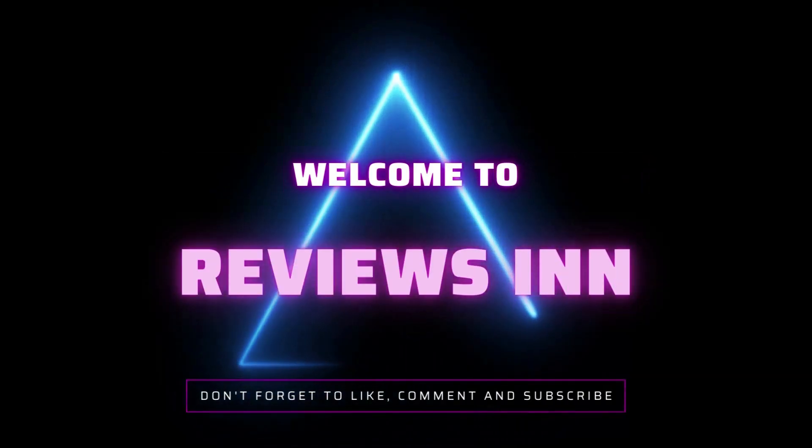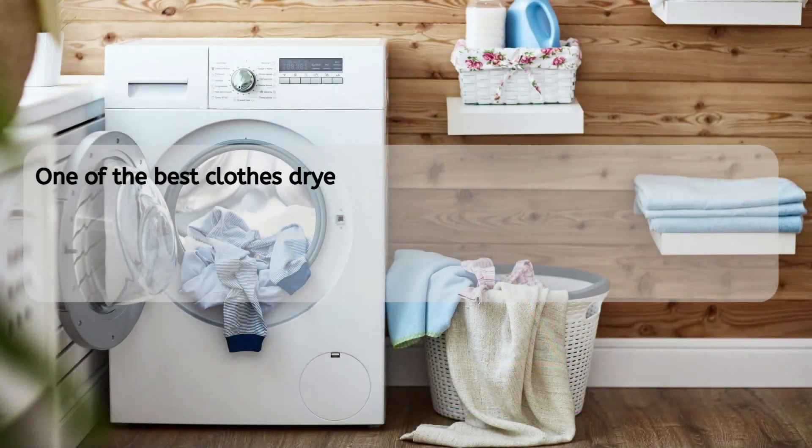Hello and welcome to the Reviews and YouTube channel. One of the best clothes dryers can make your laundry room complete.